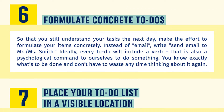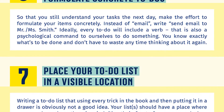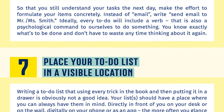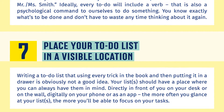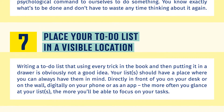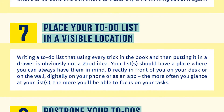Number seven: place your to-do list in a visible location. Writing a to-do list using every trick in the book and then putting it in a drawer is obviously not a good idea. Your lists should have a place where you can always have them in mind — directly in front of you on your desk or on the wall, or digitally on your phone or as an app. The more often you glance at your lists, the more you will be able to focus on your tasks.